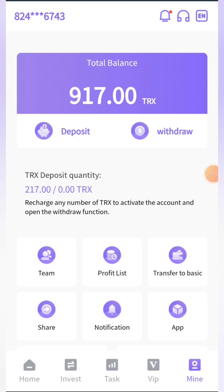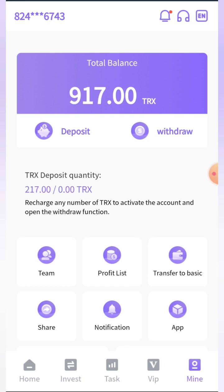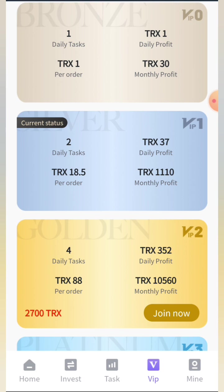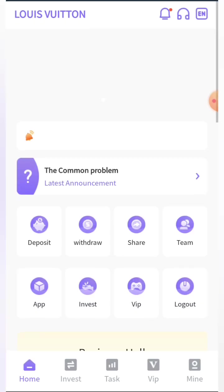In conclusion, it's a great platform. You can see more features like team, profit list, transfer to basic, share, notification, app, change password, and logout. At the top right corner there are also options for notification, language, and customer support. In the VIP section I have 917 TRX because I'm already getting the 700 TRX sign-up bonus. Clicking join now on VIP one shows my current status is VIP one.